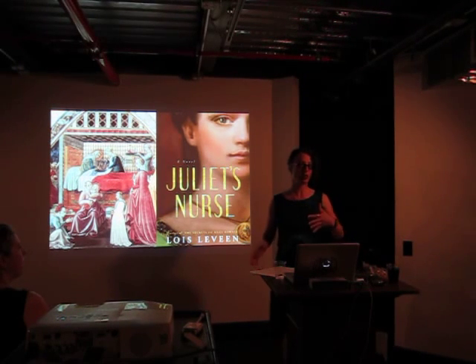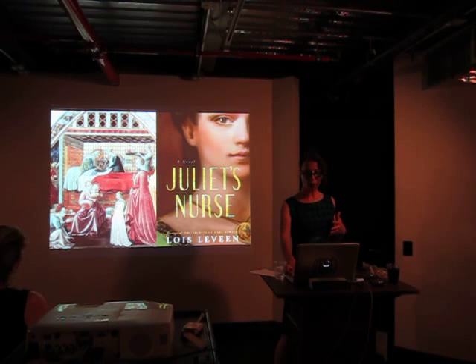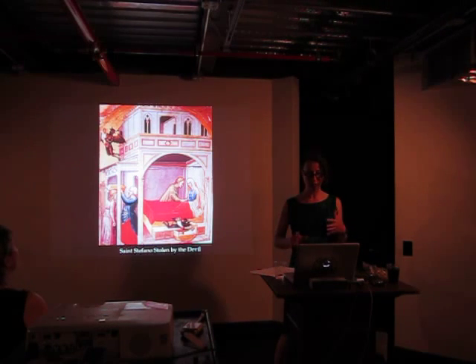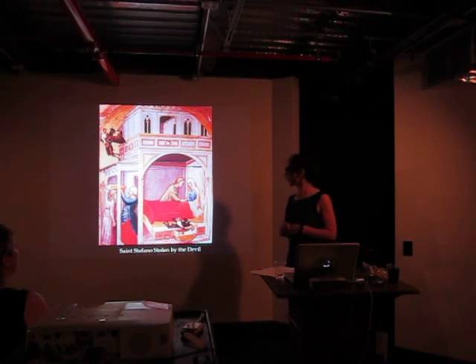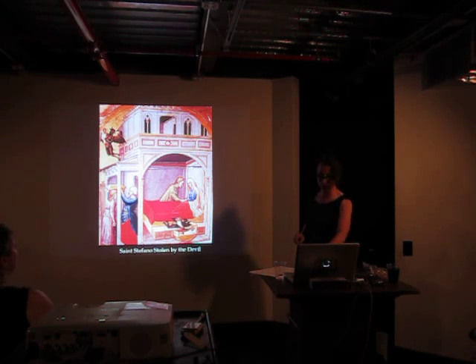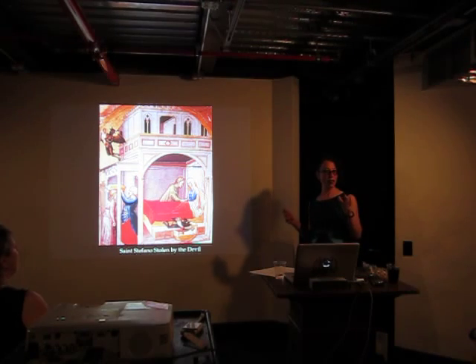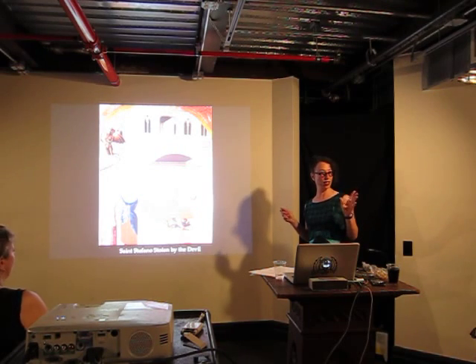As I said, the paintings are sort of sources for me and other historians to use to learn about the time period, but they were also meant to be instructive. So here we have another quarto room scene, and it's St. Stefano — St. Stefano means stolen by the devil. So the devil — and this is great — they're like graphic novels with only one page to tell the whole thing.